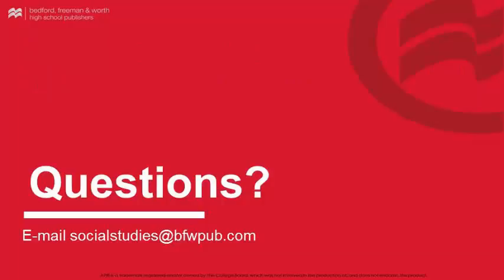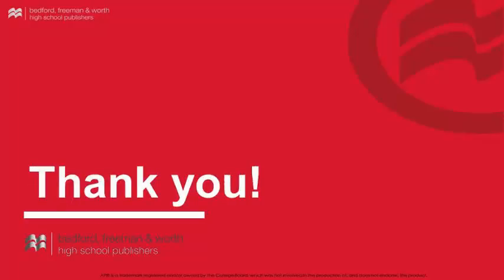If you have any questions about A History of Western Society, 12th edition, its supplements and technology, or any of our other Social Studies titles, please feel free to email us at socialstudies@bfwpub.com at your convenience. Thank you for watching this video walkthrough series for A History of Western Society, 12th edition. We hope that this has informed you as to what's available in A History of Western Society package.